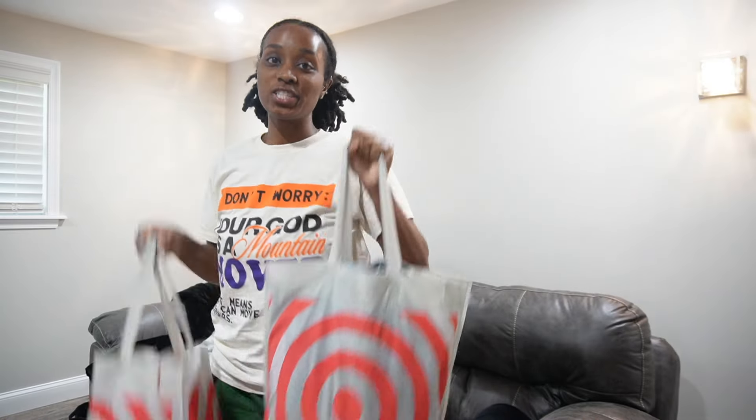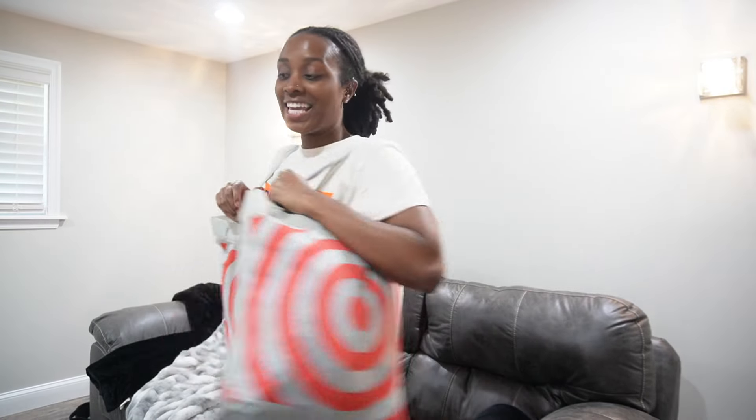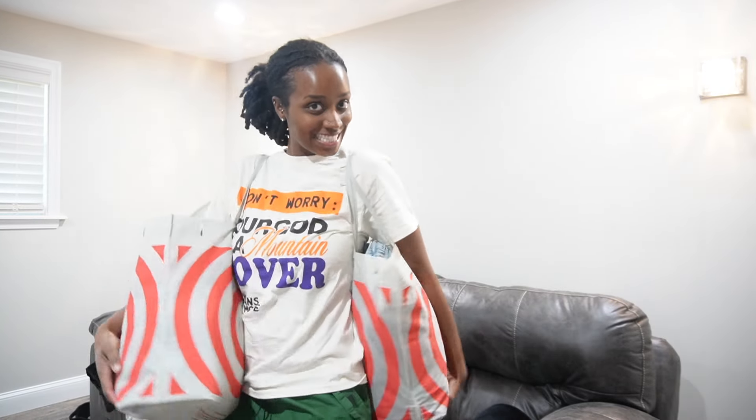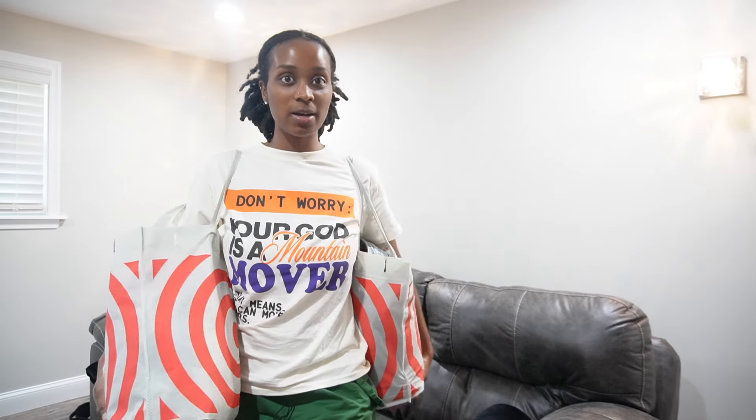Hey y'all, coming on here real quick to do a Target haul. So my mom has been telling me that I gotta try Target because all of the influencers on YouTube that she watches started shopping at Target and they got so many cute clothes and such good deals. So we went to Target today and she sponsored all of these outfits. So this video is sponsored by my mom — thanks mom.